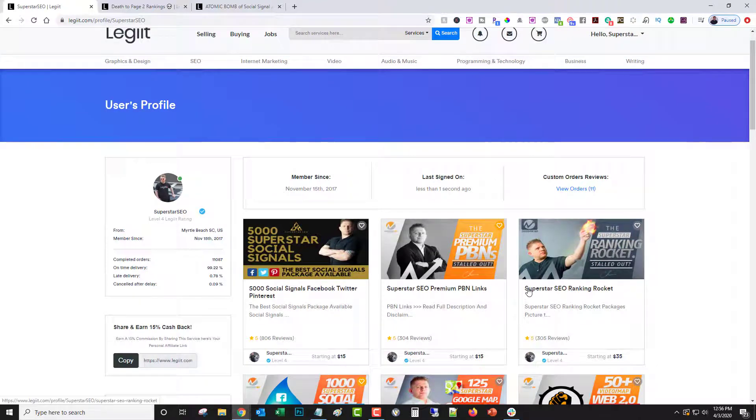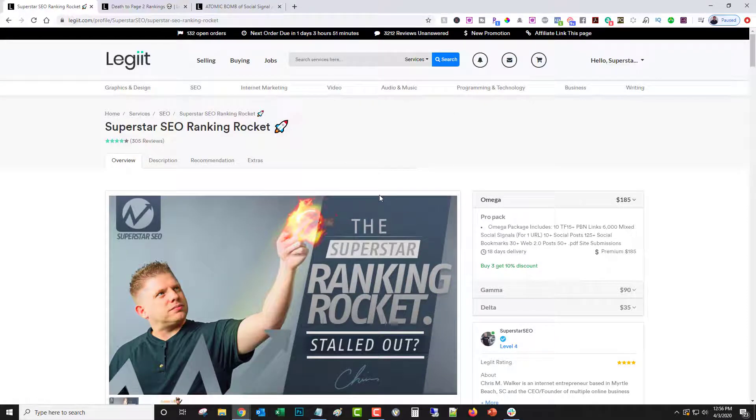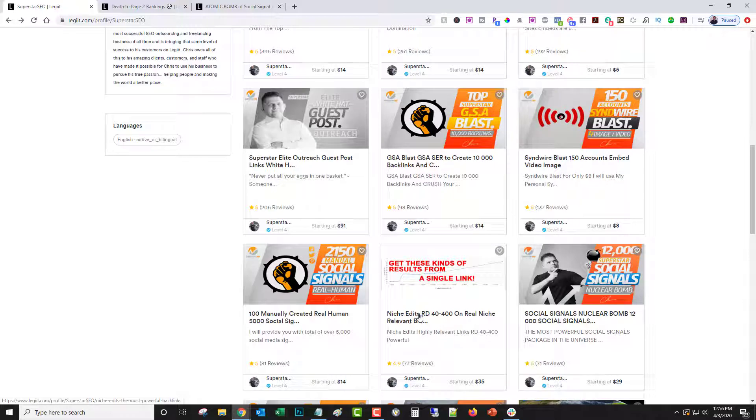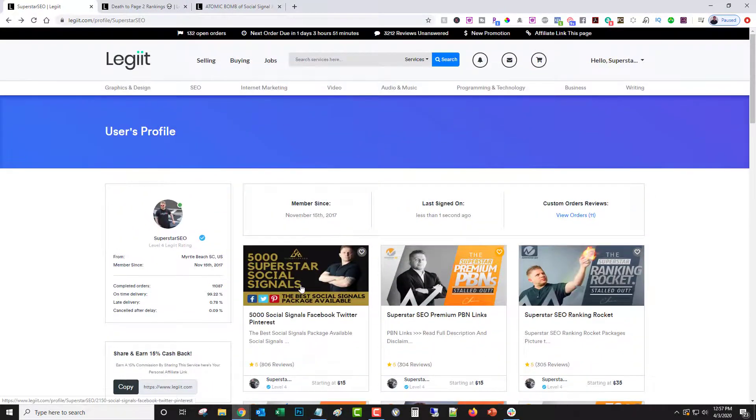Looking at some of my own titles — I have 'Superstar SEO Ranking Rocket.' It's a basic SEO service, but 'ranking rocket' gives the impression that your rankings are going to rocket to the top, and it has my brand name in it. There's also 'Complete YouTube Video Ranking Service Done For You' — that's a good one too. It's not as catchy as some of the others, but it gives the impression that your YouTube worries are over and this is a complete package.